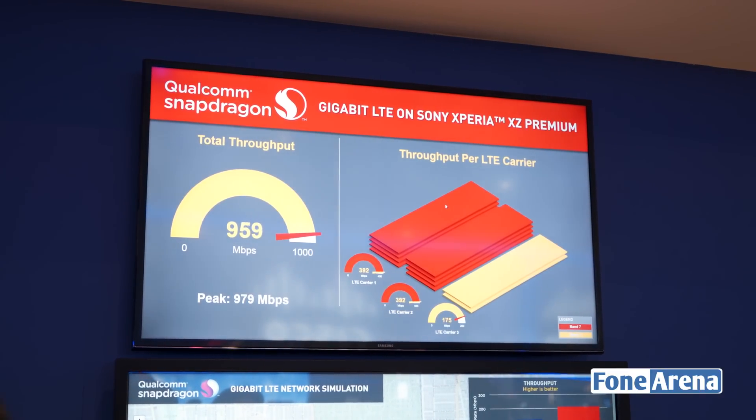That's quite a fast connection on a smartphone, and while we're quite a bit away from getting such speeds in India, it's good to know that the phones of today can support this. Especially if you're traveling, if you're in markets such as Taiwan or China where they offer high-speed internet networks, you can actually use this on your smartphone.